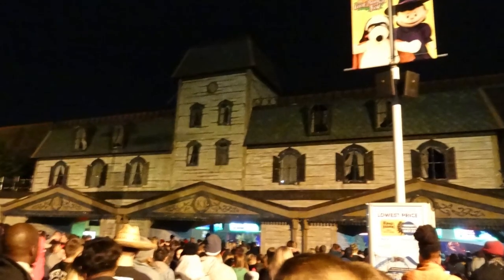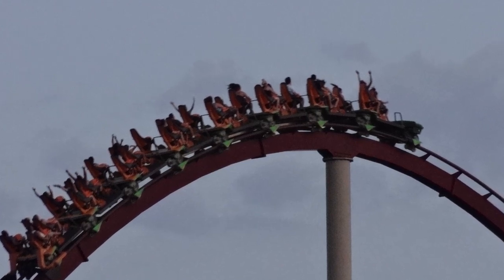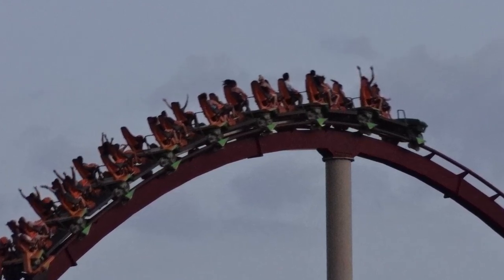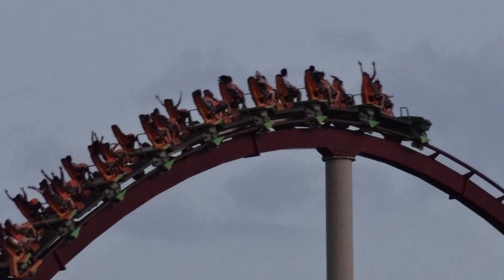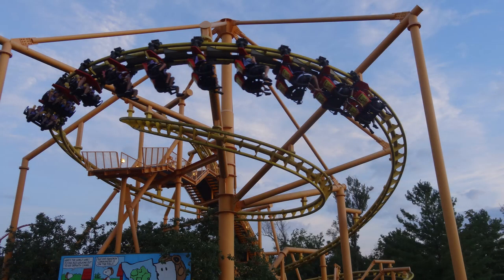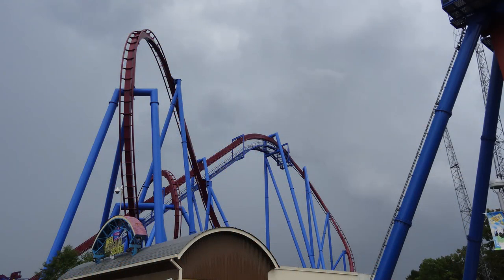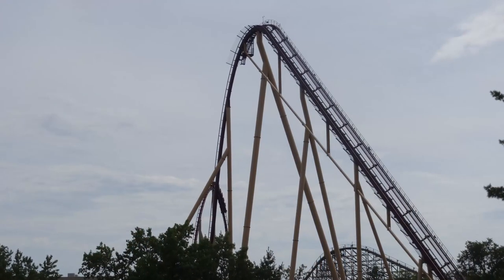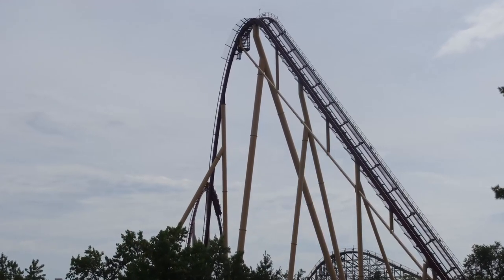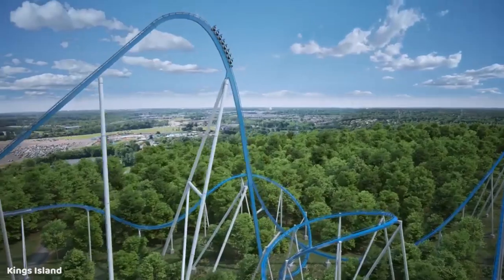Kings Island is mainly known for one thing: the rides. Kings Island is home to a huge quantity of roller coasters — 14 as of this review. They have some really iconic coasters that hold a lot of historical significance to the industry, such as Racer, The Beast, and Flight of Fear, but also many high-thrill coasters introduced in more recent years, including Banshee, Diamondback, and Mystic Timbers, along with Orion opening this year.